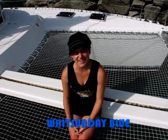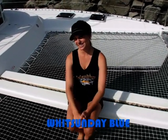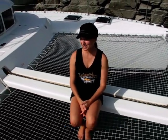Hey guys, welcome to Whitsunday Blue. This is the Whitsunday's latest, newest, fastest-selling catamaran. Let me take you on a tour through the boat.